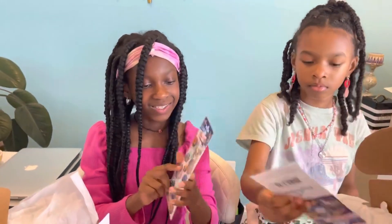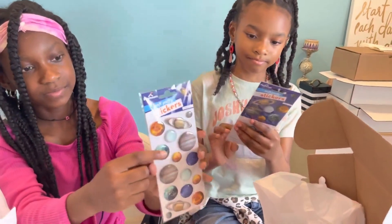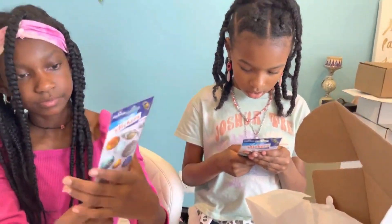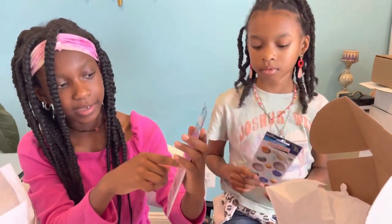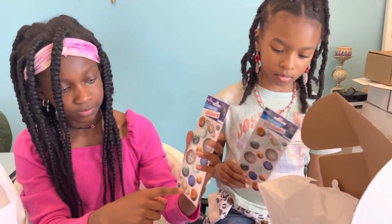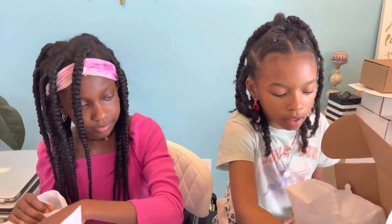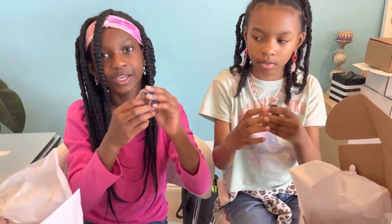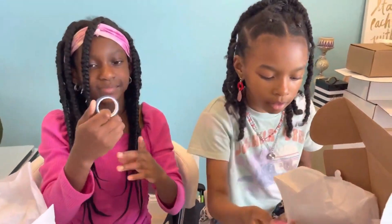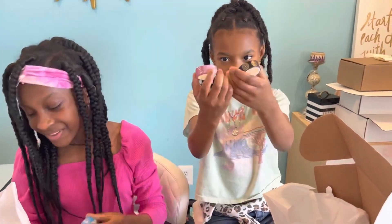Next, we have some stickers — they're kind of like 3D, like planets. That looks really cool. On the back it's more normal, but on the front it looks really cool. You can decorate your journal with those. And we also have some washi tape — two washi tapes. That looks really cool.